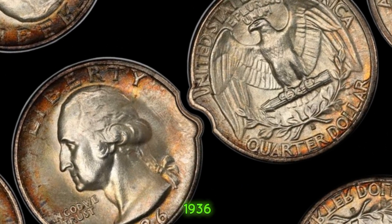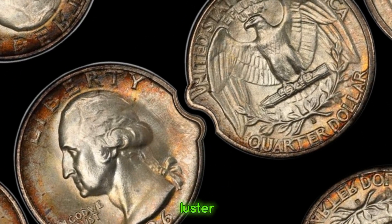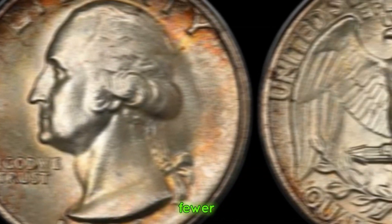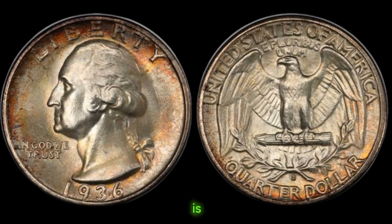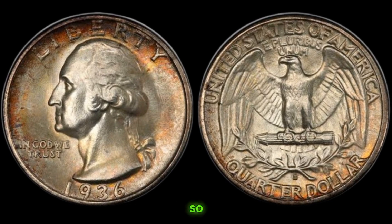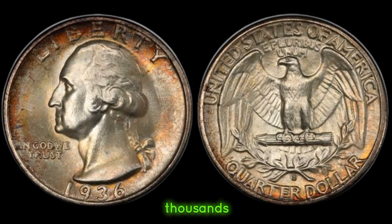Let's talk value. The 1936 quarter dollar coin, in high-grade condition, can fetch a premium price in today's market. Collectors covet coins with minimal wear and exquisite luster, driving up their value. The rarity of the 1936 quarter dollar coin plays a significant role in determining its value. With fewer specimens available, demand among collectors escalates, leading to competitive bidding wars. Condition is paramount — coins preserved in mint state or near mint state condition command top dollar in auctions and private sales. If you're lucky enough to possess a 1936 quarter dollar coin in pristine condition, its value could soar to hundreds or even thousands of dollars.